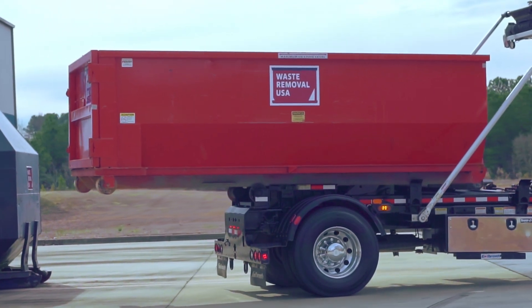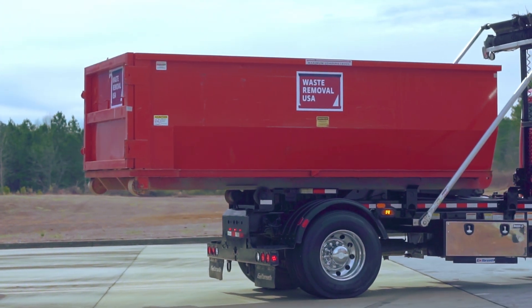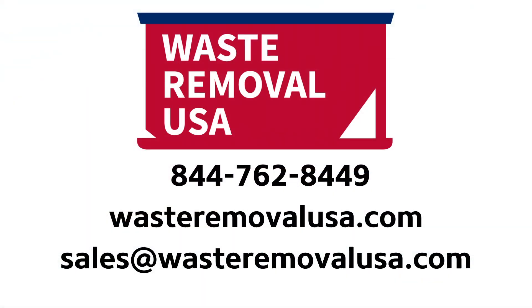Our dumpster rentals come with a flat rate, which will help when budgeting for your project. Our customer-first model puts you first every time, so our experienced associates will take the time to understand your project and help you choose the perfect dumpster rental.